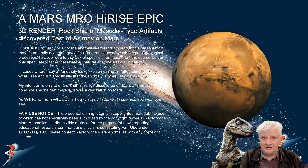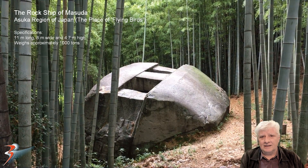These two anomalies are going to blow your minds. We're looking at rock ship type anomalies found east of Asimov. The rock ship of Masuda is found in the Osaka region of Japan, also known as the place of flying birds. The object is about 11 meters long, 8 meters wide and 4.7 meters high, and weighs approximately 1,000 tons.